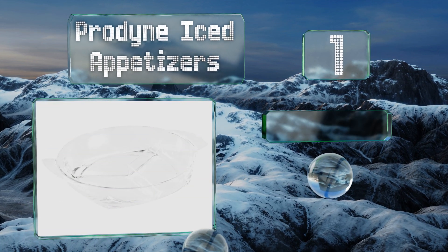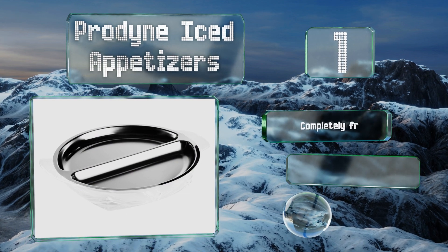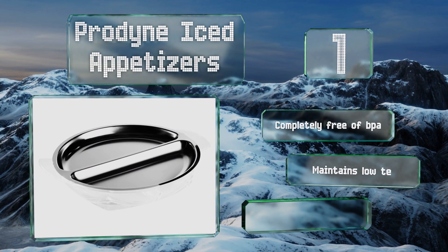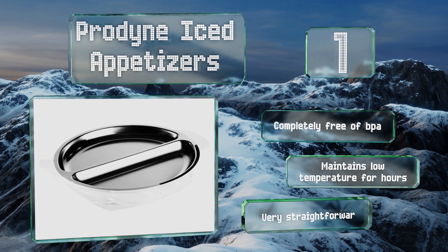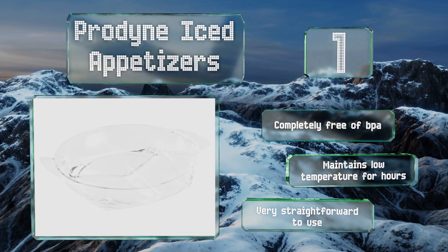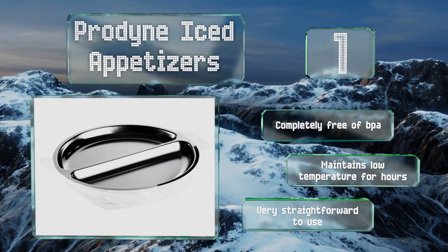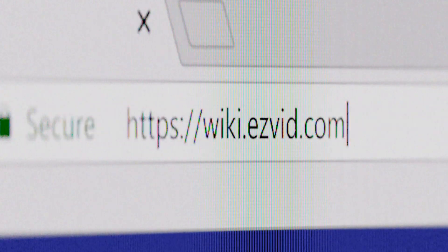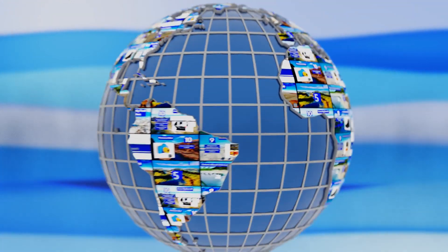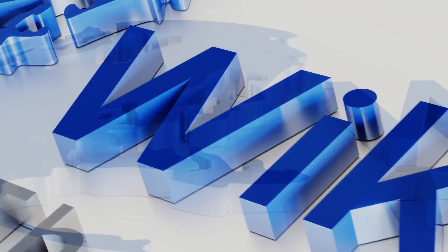Taking the top spot on our list, the versatile Prodyne Iced Appetizers features a sleek 18-8 stainless steel upper and tough polystyrene base platter with three separate sections. It can do double duty as a holder for a generous amount of ice or as a tray for any fare that you don't need to keep cold. It's completely free of BPA and maintains a low temperature for hours, and it's very straightforward to use.